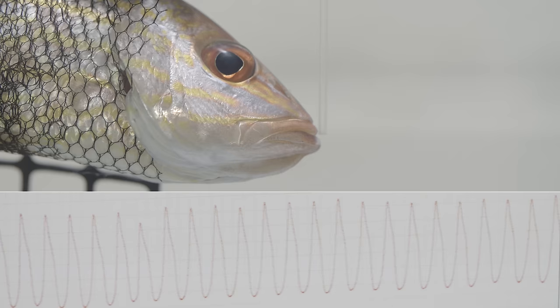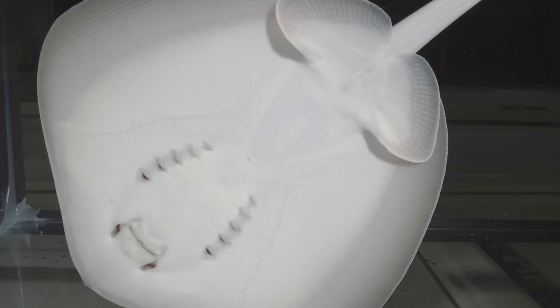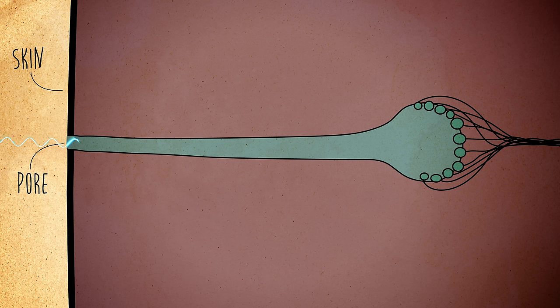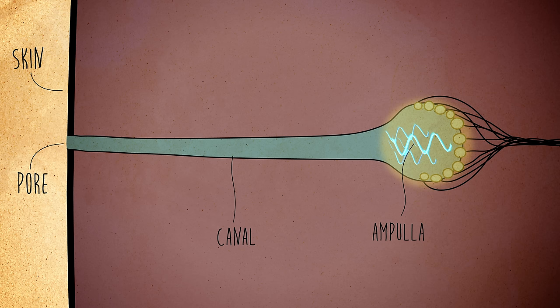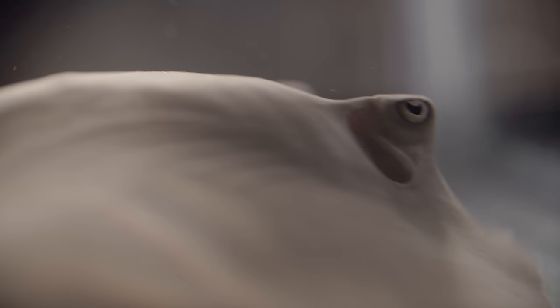Two hertz — two breaths a second. Stingrays like these can tune into that same frequency, like a radio channel. Take a close look at a stingray and you can see those pores. They lead to long canals that cluster together. When an electric charge enters a pore, it travels through the highly conductive gel in the canal to the ampulla, where special cells detect the current and send a message along nerves to the brain. That's how stingrays can spot prey hidden beneath them, even though their eyes are on top of their heads.